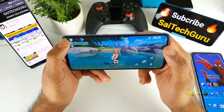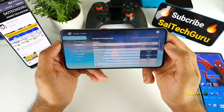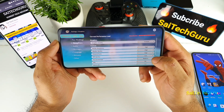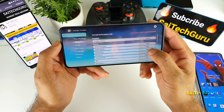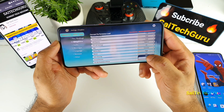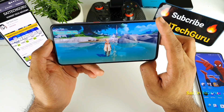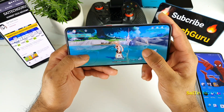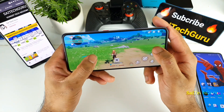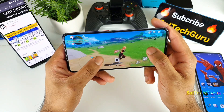Now let me select the high graphics settings — everything set to the maximum. As you can see, I'm selecting everything to the highest point: extreme high. Everything is set to the highest point, so let's see how well the game handles with the highest settings.